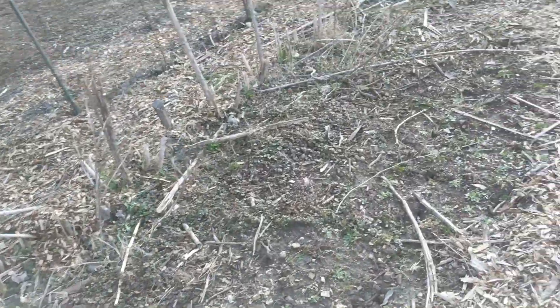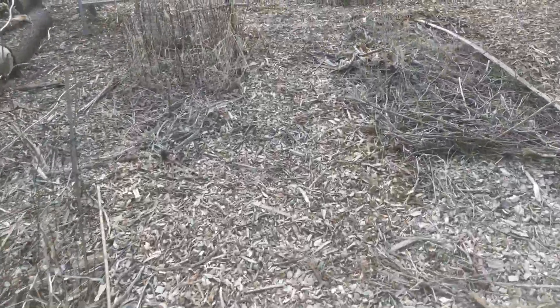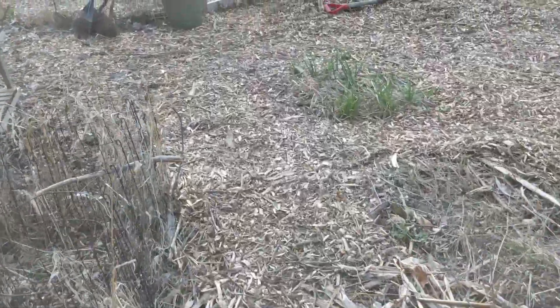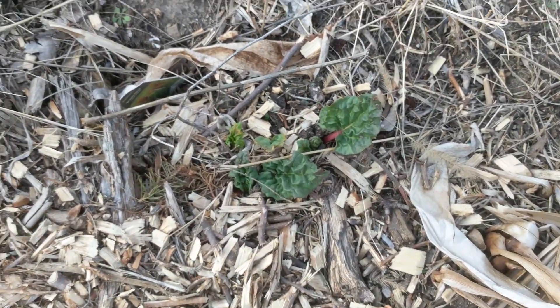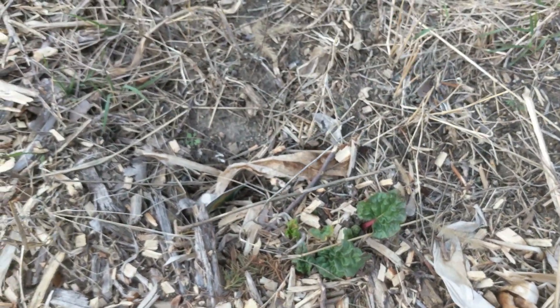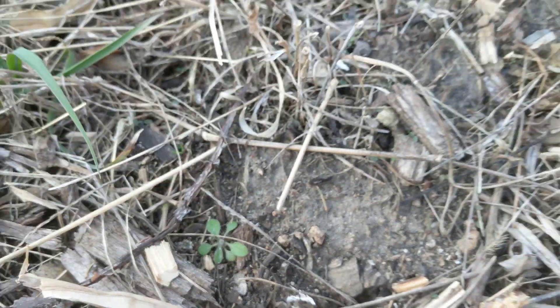Other than that things are still fairly dormant. I noticed the rhubarb came back, which is nice because I thought it died last year — so it's cool to see the rhubarb coming up. It was also a small plant. It looks like maybe some black-eyed Susans self-seeded; I think that's what that is.